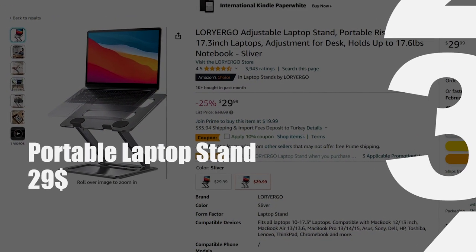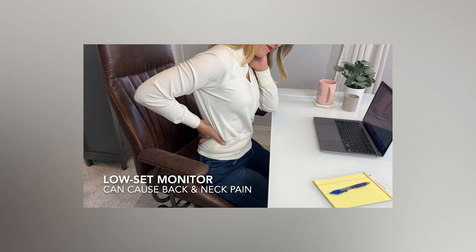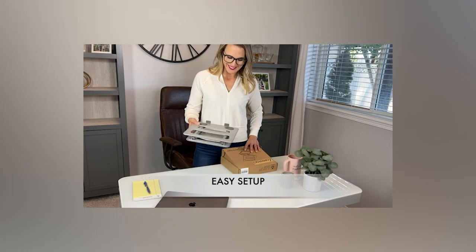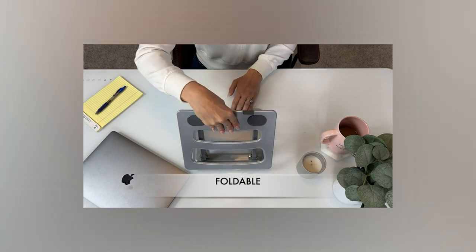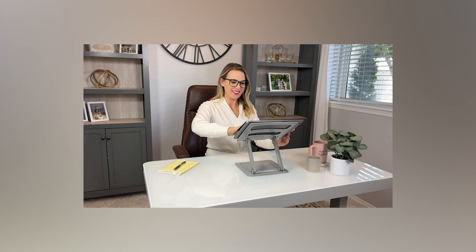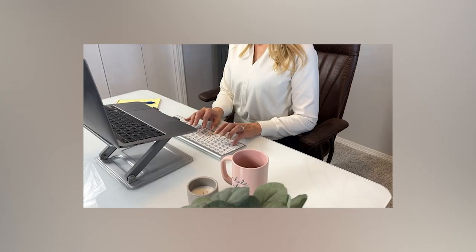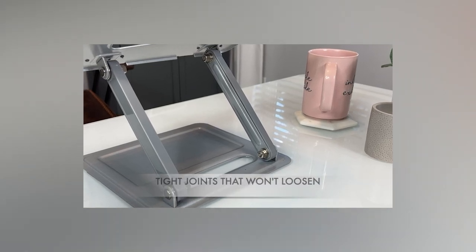Now, for the third essential gadget: the portable laptop stand. A portable laptop stand is a crucial gadget for remote workers seeking comfort and productivity. These stands are designed to elevate the laptop to eye level, reducing strain on the neck and promoting better posture, especially during extended work hours. The portable nature of these stands adds to their appeal, enabling users to set up a comfortable workspace wherever they go. This flexibility is particularly valuable for digital nomads or individuals constantly on the move. Additionally, these stands often feature adjustable angles, accommodating various work environments.